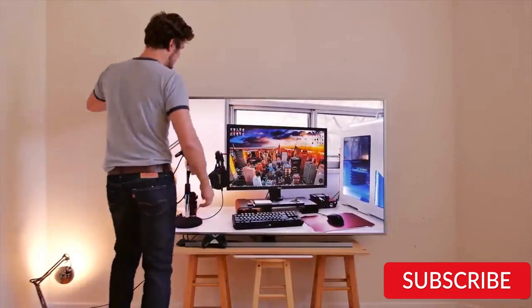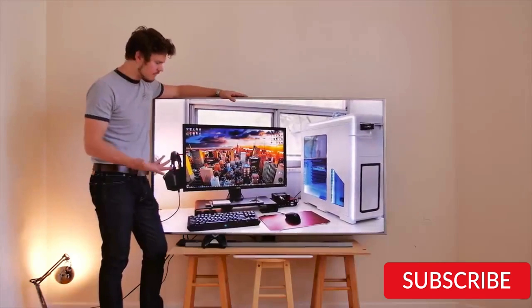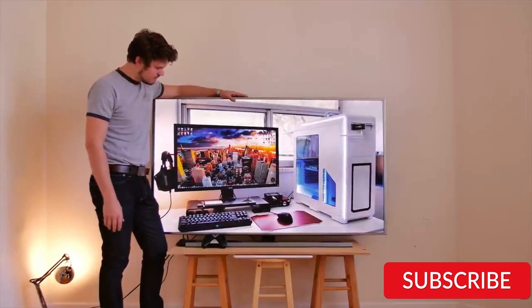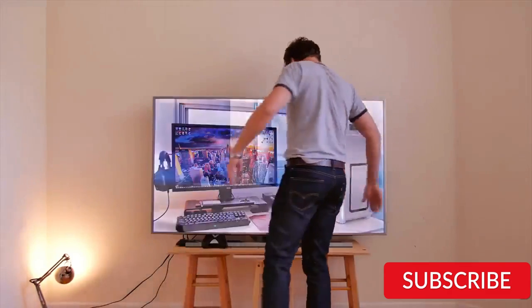Hello everyone! How are you doing today? In this video, we are going to review the top 5 best 65-inch TVs. After 24 hours of research, we made this product list. These products are perfect for all types of buyers.